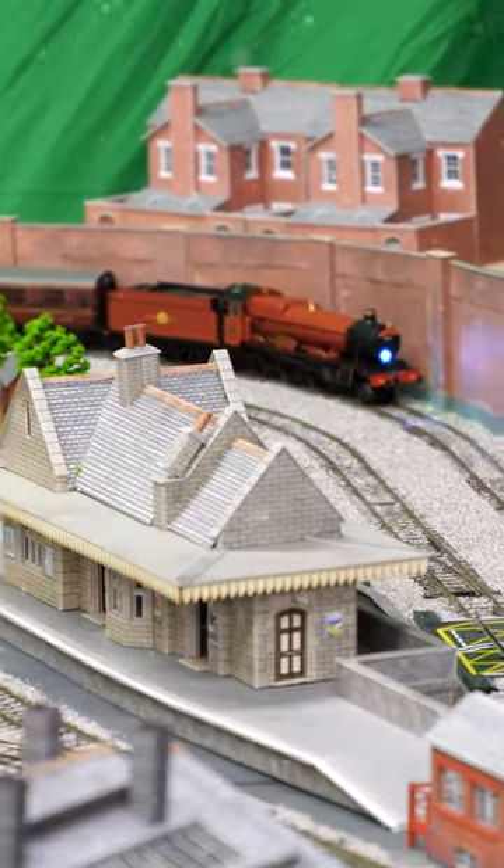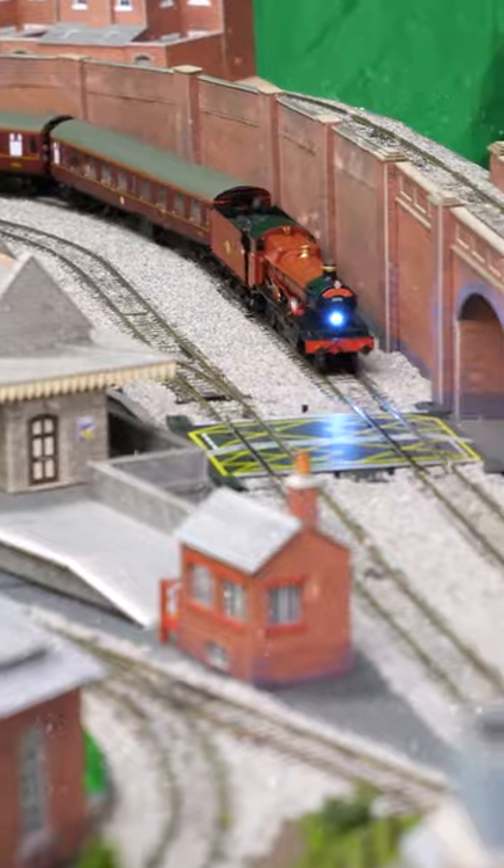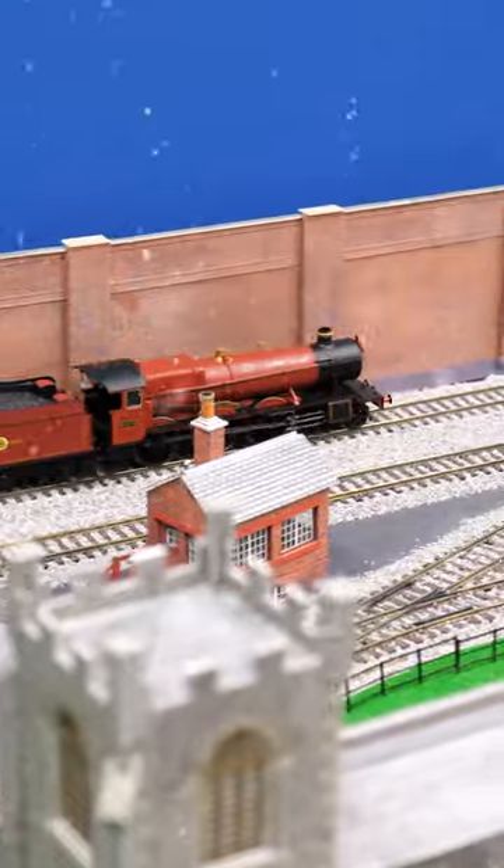Because despite being called Hogwarts Castle, it is in fact a hall class locomotive. The model I've got is the later hall class and it's got the Hogwarts Express headboard, the Hogwarts branding on the sides, and a large lamp has been fitted to the front.